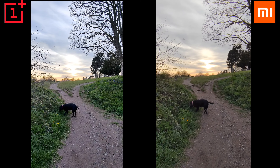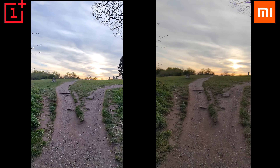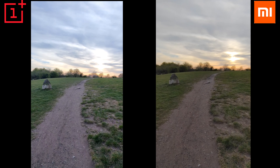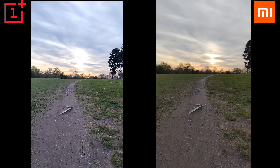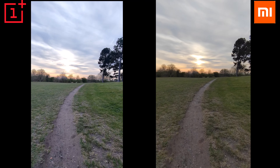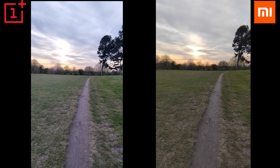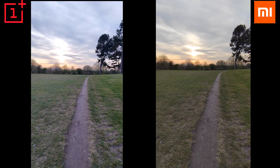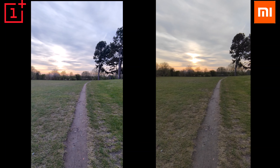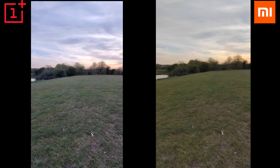This is wide-angle 4K 30 frames per second, and we're going to check the stabilization. Both are doing okay — I can see slightly different colors — but the performance is pretty similar. The quality seems to be very nice too. Let's switch to the main camera.